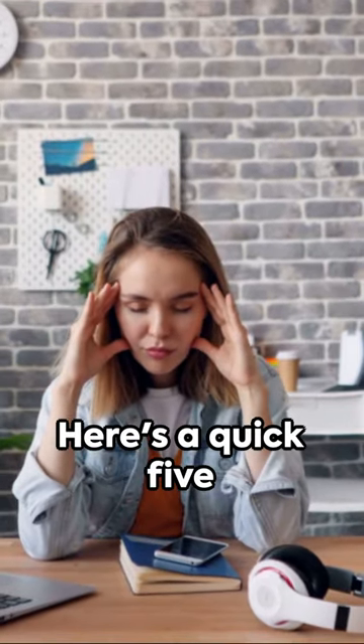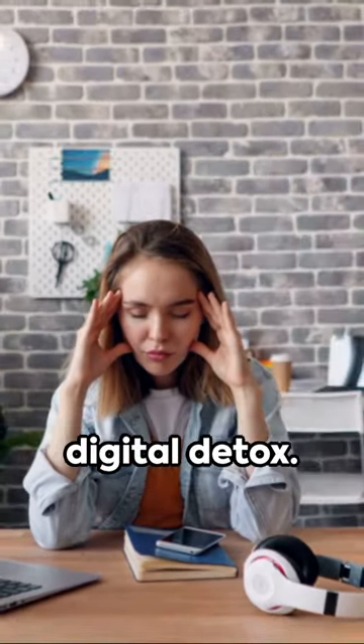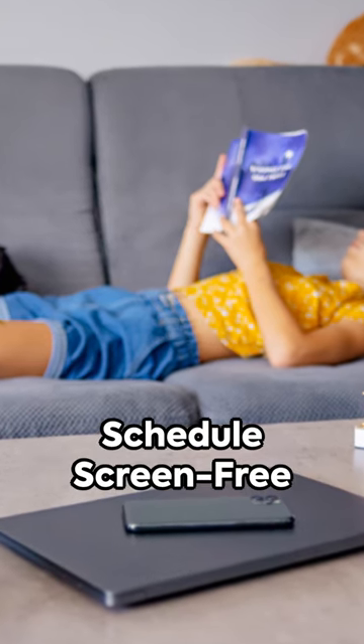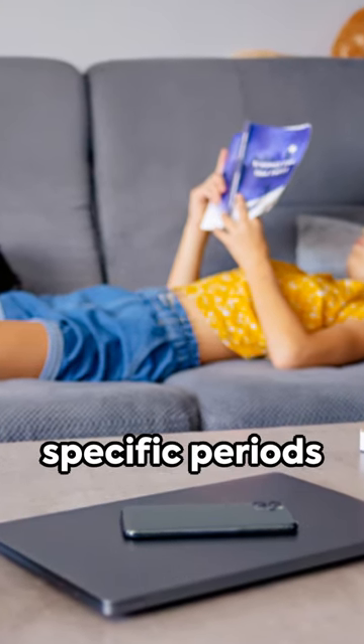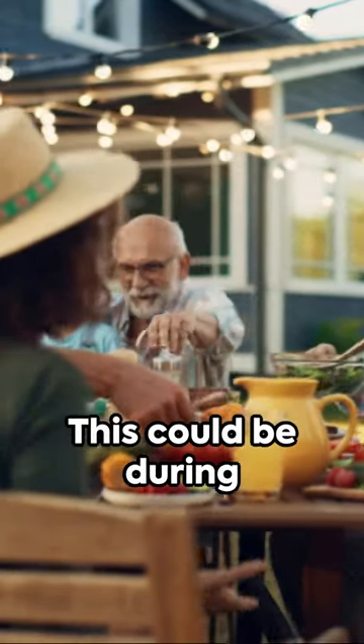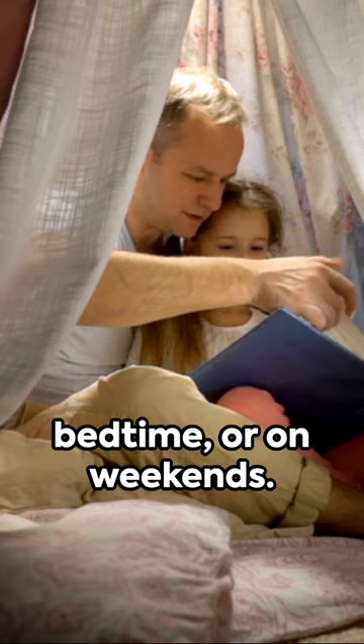Feeling overwhelmed by the digital world? Here are five practical ways to digital detox. First, set boundaries and schedule screen-free time. Allocate specific periods throughout your day or week where you commit to being completely offline. This could be during meals, before bedtime, or on weekends.